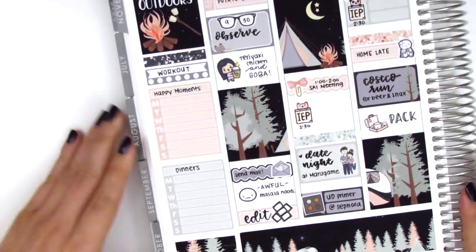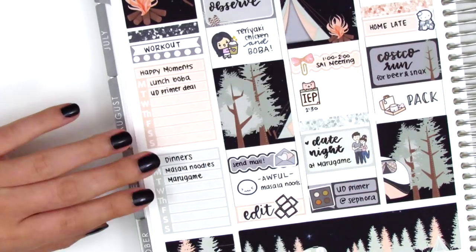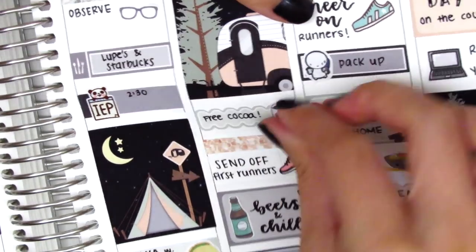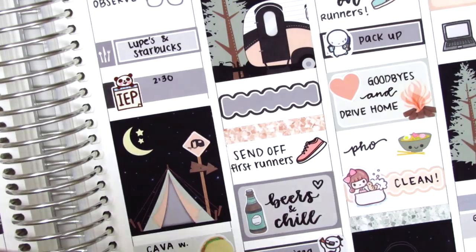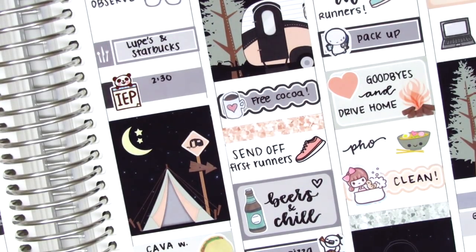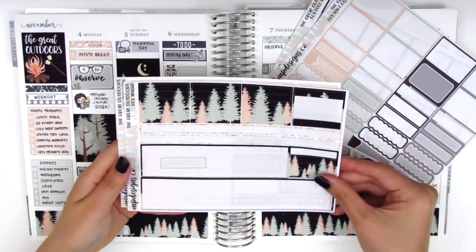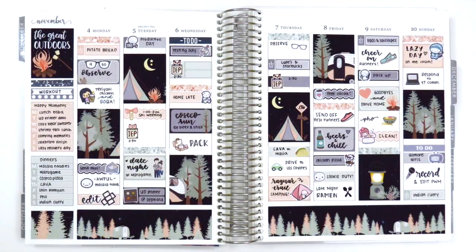That was it for this week, so I move back to my sidebar and track all my happy moments and dinners. I did no workouts this week, which is really ironic since I witnessed so many friends running 14 miles up and down trails. The last thing I do is switch out the green scallop label I used on Friday for a black one, since the half box right next to it was also green and I didn't want those next to each other. I quickly show the leftover stickers from the kit, and here is the final spread. I honestly love this so much for camping and highly recommend this kit. I had so much fun putting this spread together — thank you all so much for watching and supporting my channel. I hope you have a wonderful week!